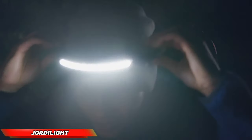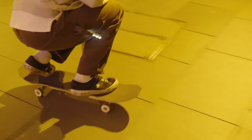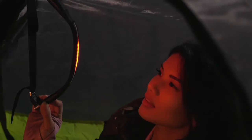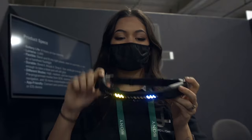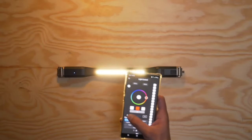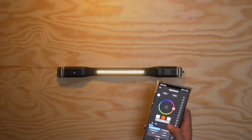The Geordi Light redefines portable lighting with its innovative and adaptable design. This multifunctional flashlight boasts a flexible form factor, allowing for hands-free use in various applications — whether worn as a headlamp for focused illumination during nighttime activities, magnetically attached to a metallic surface for task lighting, or conveniently hung from a gear loop for ambient light, the Geordi Light seamlessly integrates into any environment.